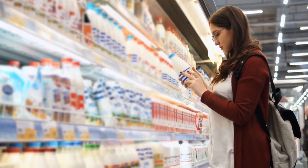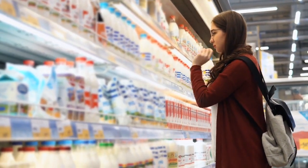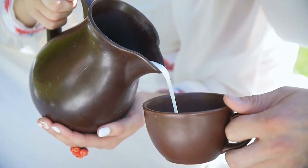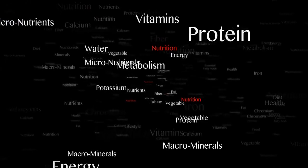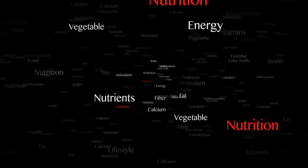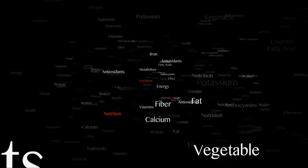The choice between whole milk and skimmed milk depends on various factors, including individual health goals, dietary needs, and preferences. Whole milk contains a higher fat content, typically around 3-4%, compared to skimmed milk. This higher fat content provides essential fat-soluble vitamins like vitamins A, D, E, and K. It also contains higher levels of fat-soluble compounds like conjugated linoleic acid, CLA, which has been associated with potential health benefits.